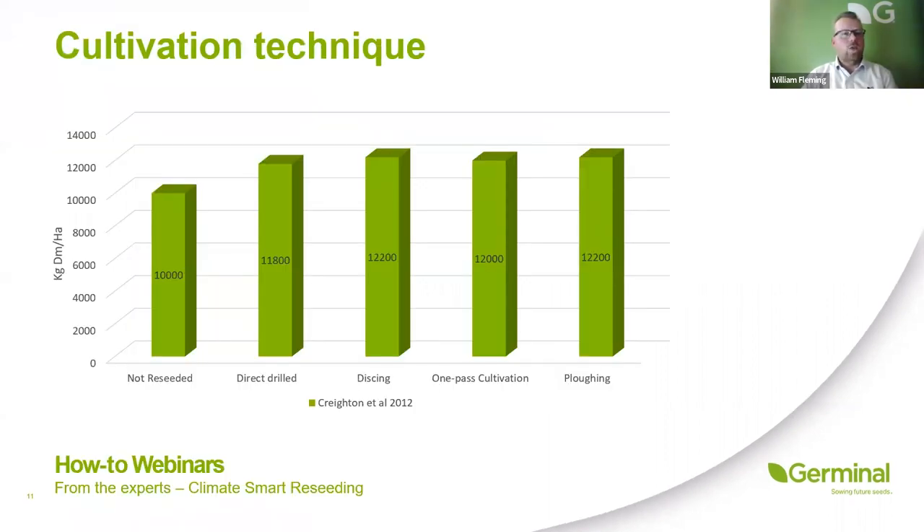Work done by Teagasc in Ireland shows the yield in the first full year of production after a reseed — there's only 400 kilos of dry matter difference between ploughing and a direct drilling method. Think about the extra cost of a full plough reseed against direct drilling, plus the damage to soil biology and potentially soil structure, depending on the time of year.